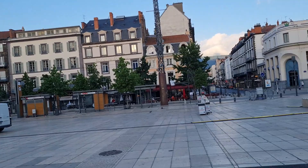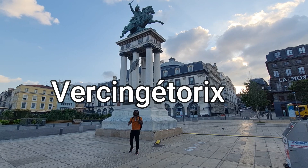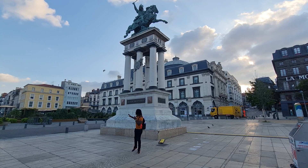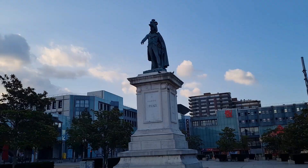We are currently in front of the statue of Vercingetorix, a French hero who fought against Julius Caesar and the Roman invasion. He is well renowned, and there is a lot of history here. If you'd like to come here and learn more about him and the other fascinating history of this area, I would definitely recommend Clermont-Ferrand.